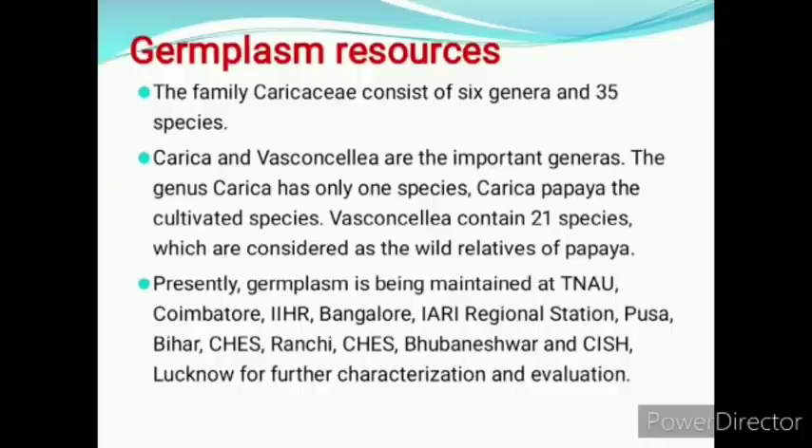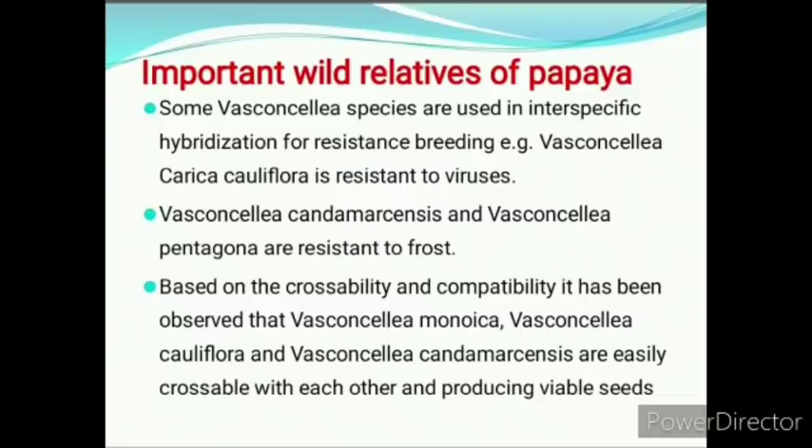Presently, germplasm is maintained at TNAU, Bangalore, IARI, Pousa Bihar, Ranchi, Bhubaneshwar, and Lucknow for further characterization and evaluation. Next is important wild relatives of papaya.